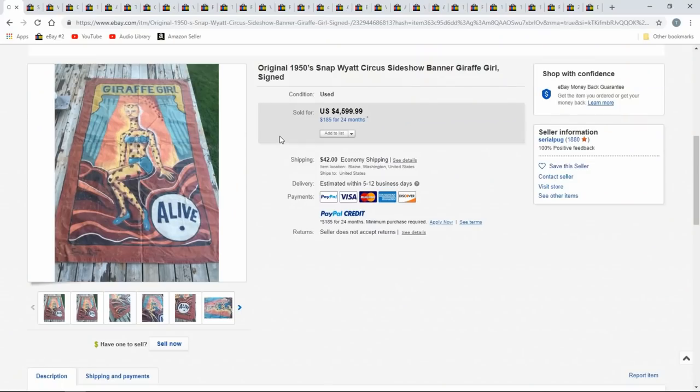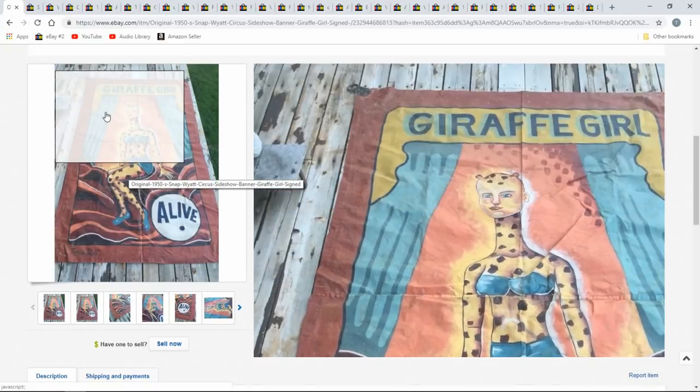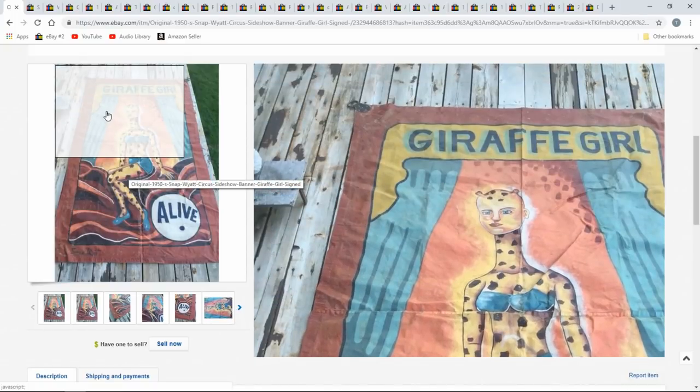Today's topic is circus-related items. The biggest, most important ones are usually posters, banners, and big flag-type items. And this is just a perfect example. Some of these were hand-painted, so they'd be one-of-a-kinds.